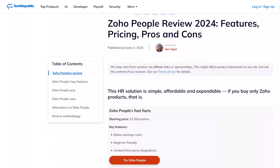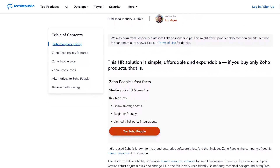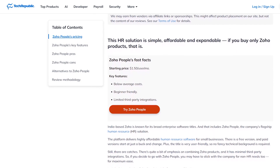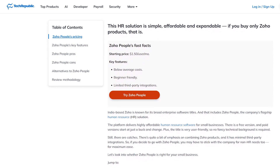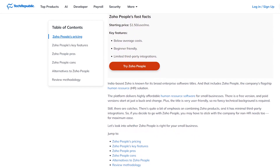If you'd like to learn more about Zoho People's analytics capabilities, you can head over to techrepublic.com, where our product experts have written an in-depth review about the HR solution's features, pricing, and more. Now let's get back to the top five.